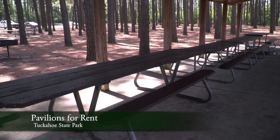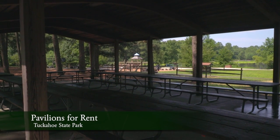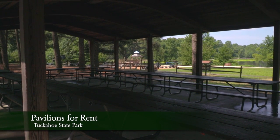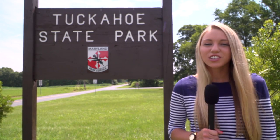We have two pavilions. The Cherry Lane pavilion is near the campground. The other pavilion is located near the lake, which is closer to the tire playground, canoe rentals, and kayak rentals. They are typically rented for family reunions and business picnics and can accommodate up to 80 people.